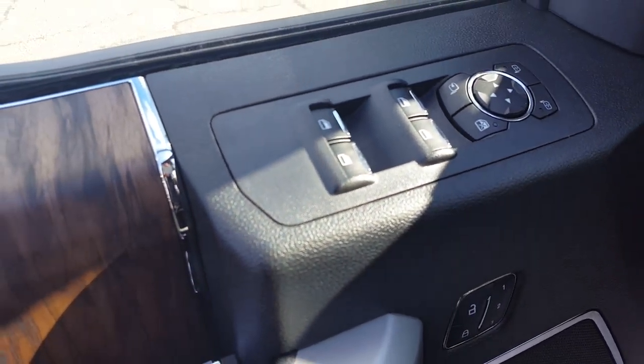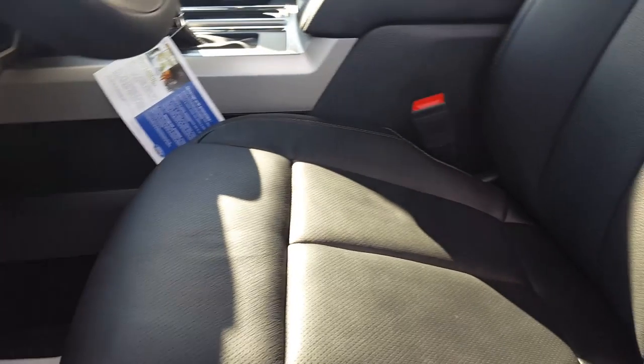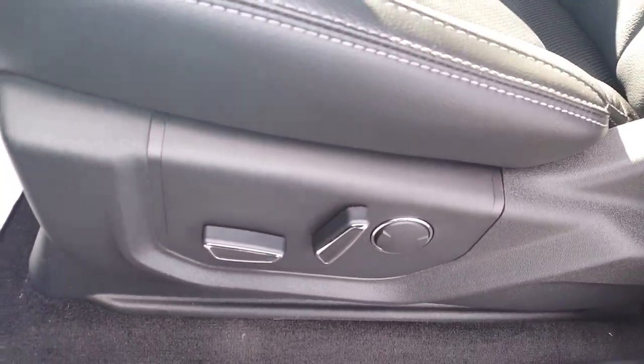Inside your driver's side door panel you have your power windows, power mirrors, and power locks, and automatic seats. This is a Lariat trim, so you have your leather interior as well as automatic adjustable seats with lumbar support. You also have telescopic pedals.